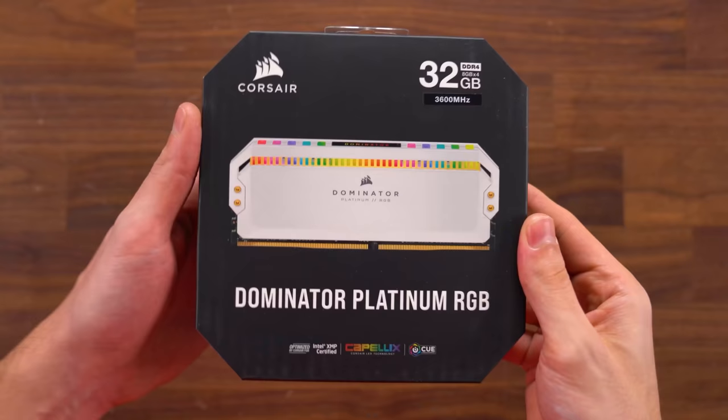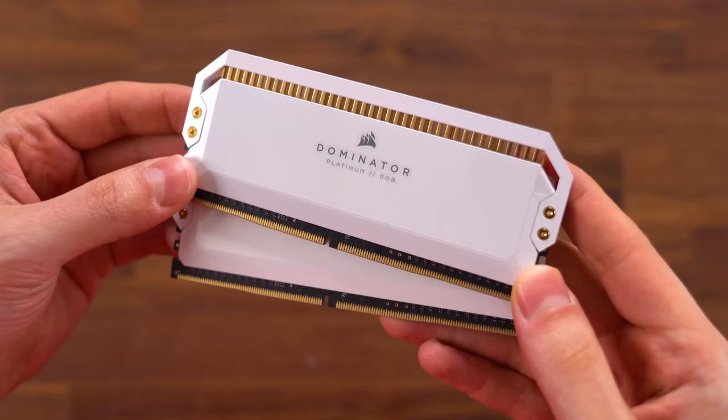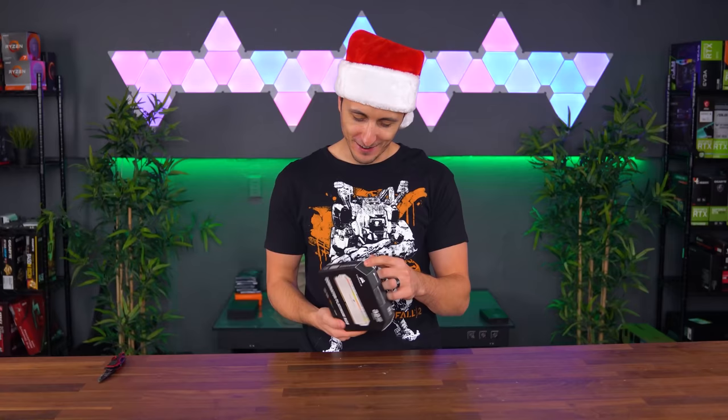We got my favorite RAM sticks of all time — Dominator Platinums, baby. 3600MHz, 32 gigabyte kit. Just in time.